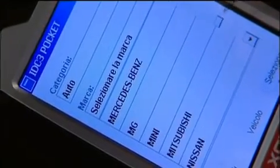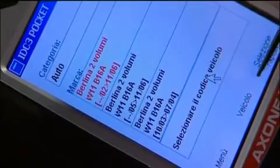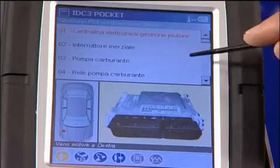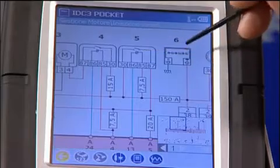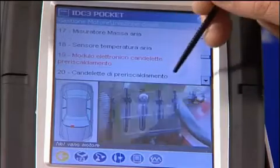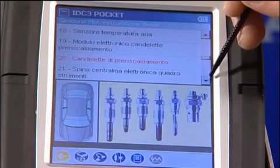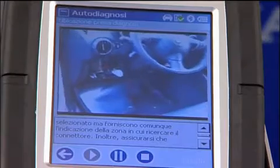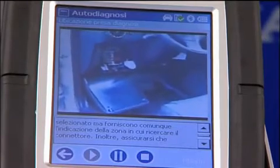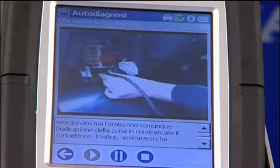IDC3 software then immediately and automatically lists available options and reference parameters for the vehicle in question. Navigator presents you with a wide range of useful information, not only technical data and system wiring diagrams, but service bulletins, component location diagrams, reference data sheets, test procedures for each device and even videos illustrating exactly how to make the necessary repairs.